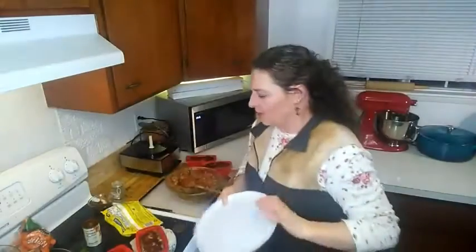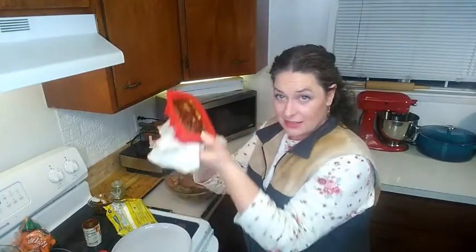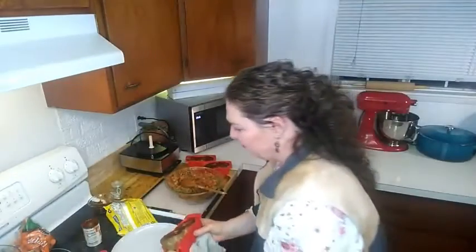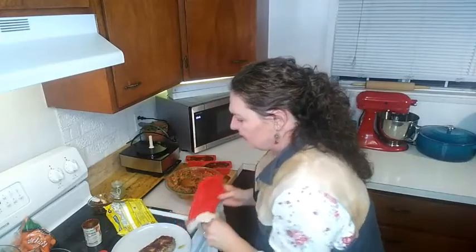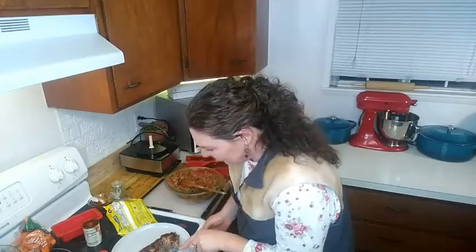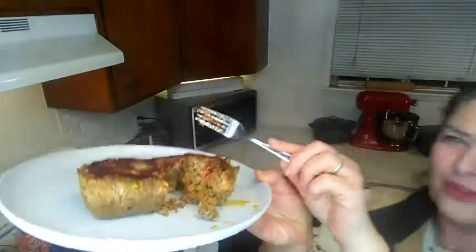The great thing about silicone loaf pans is the meatloaf just pops right out — taking it out of the pan is so much easier. You need to see the inside of this — would you look at that gorgeous meatloaf! From our kitchen to yours, definitely happy cooking. Keep things tasty!